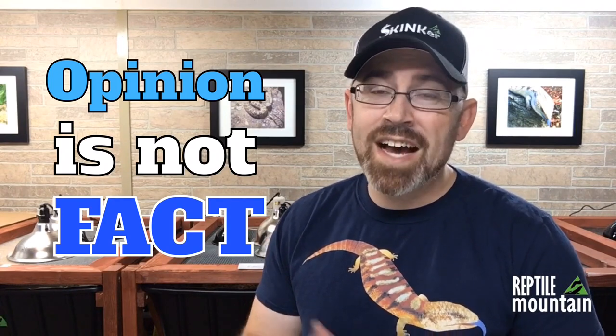Welcome to Reptile Mountain TV, a channel dedicated to evidence-based reptile keeping, where opinion is not fact. I'm TC Houston, a former professional AZA zookeeper and current skink breeder, dedicated to providing quality information to the global skink community.